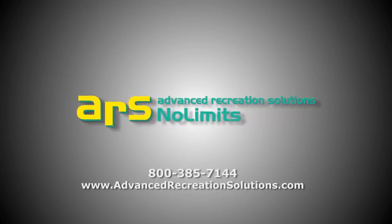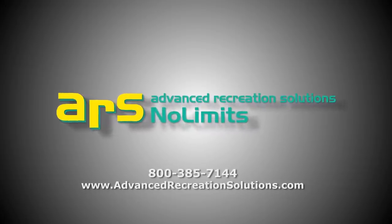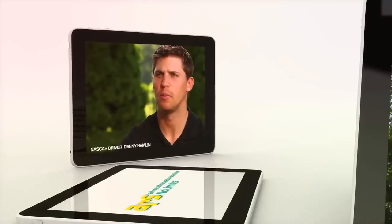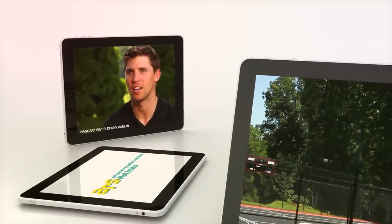Advanced Recreation Solutions really made it easy for me because I'm really not home that often. To have someone who's able to be a project manager, take care of things, make it go smooth while I'm away — it makes it a whole lot easier to come home and know the job is done right and easy. They've really done a great job of tailoring to the schedule that I have.